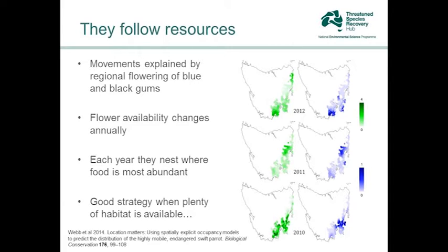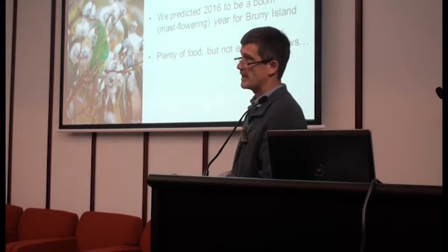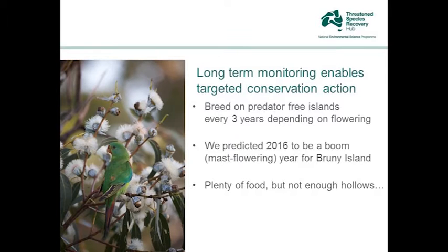Matt Webb has developed very clever survey techniques based on surveying a thousand sites every year. This allows us to map the trajectory of the population — where they go and how well they're doing. But it's also allowed us to predict what's going on, and that allows us to make some good targeted conservation decisions and take actions.